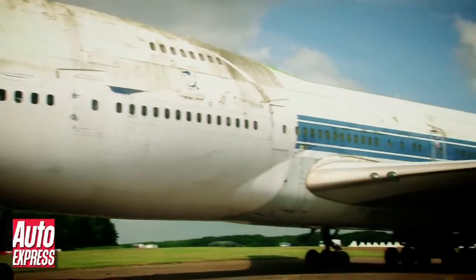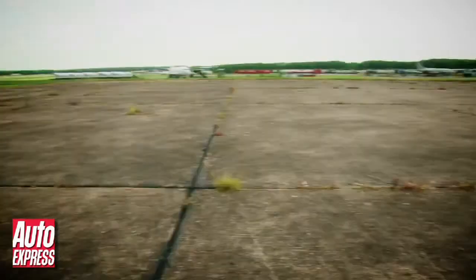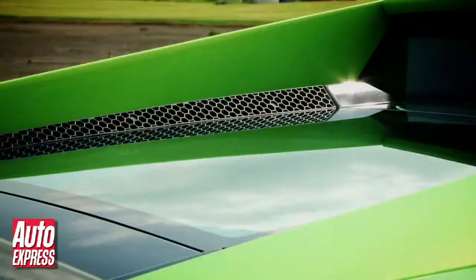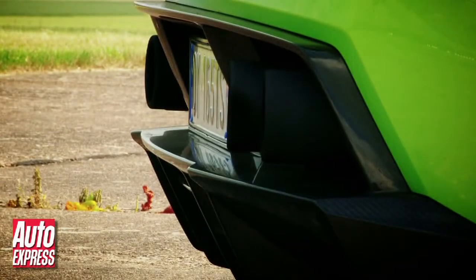The name comes from the fact the car weighs 70 kilos less than the standard Gallardo. This reduction has been achieved through various weight saving measures. For instance, the windows and engine cover are made from plastic rather than glass, while the sills, mirrors, rear wing and diffuser have all been formed from high quality carbon fibre.